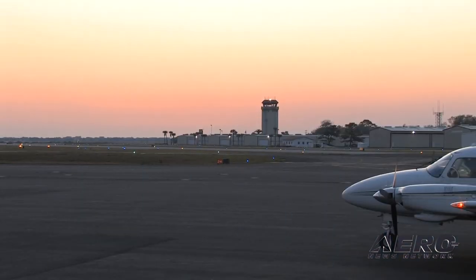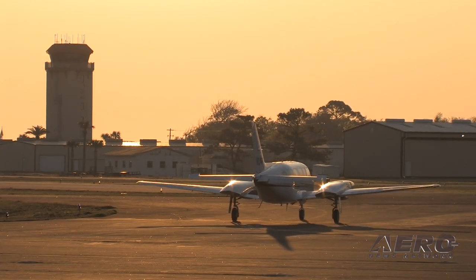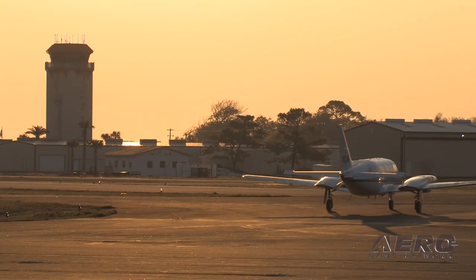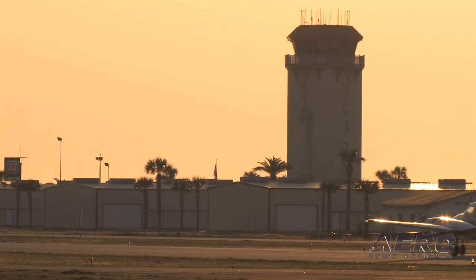The DOT will award $520.5 million in airport infrastructure grants to 287 airports in 41 states. With this announcement, the Trump administration has invested a historic $11.4 billion to more than 2,000 airports across the United States for safety and infrastructure improvements since January of 2017.